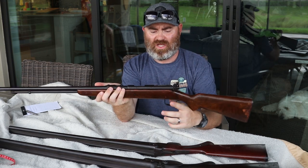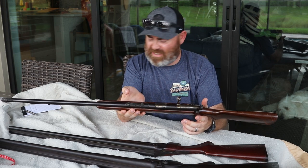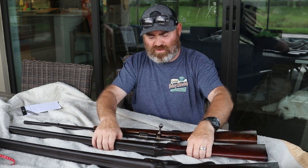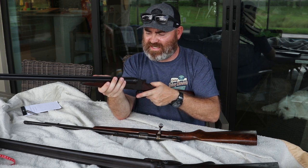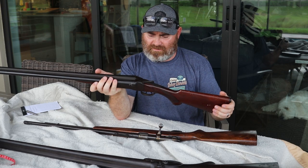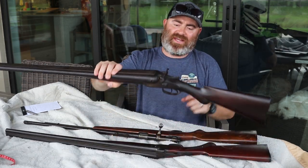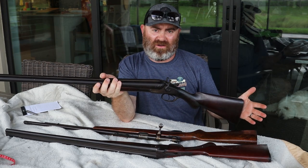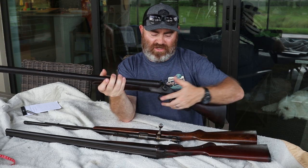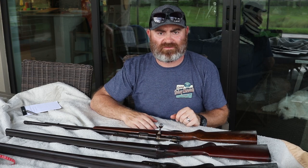The first one is a Springfield model 86C — it's a bolt action chambered in .22 Short, .22 Long, and .22 Long Rifle, with a 24-inch barrel, made either pre or post 1948. Number two is the middle child — a Lafever Nitro Special, I believe it's a 16 gauge, double barrel with dual triggers, made in 1927. The oldest and heaviest is a TC Montgomery double barrel 12-gauge shotgun made pre-1914, so it's over a hundred years old.